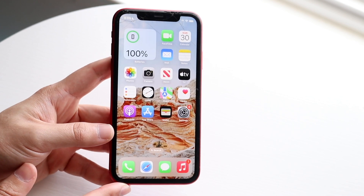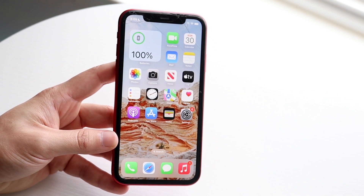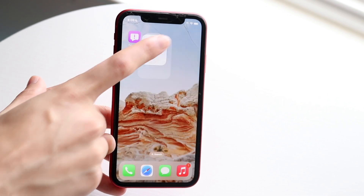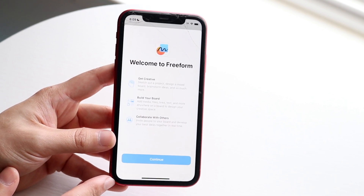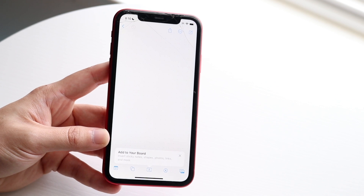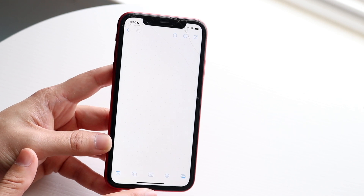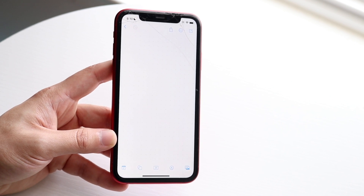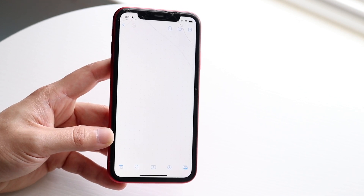Within this update, another interesting thing happened — they brought the Freeform application, which was something they were talking about when iOS 16 first came out, and it looks like they're officially releasing it with this beta. It comes pre-installed; you don't have to reinstall it or anything, it just installs by itself. It says 'Welcome to Freeform — get creative, build your board, and collaborate with others.' It's almost like a virtual whiteboard, which is really cool, and it's going to be built into not only iPhones but iPads and macOS as well.